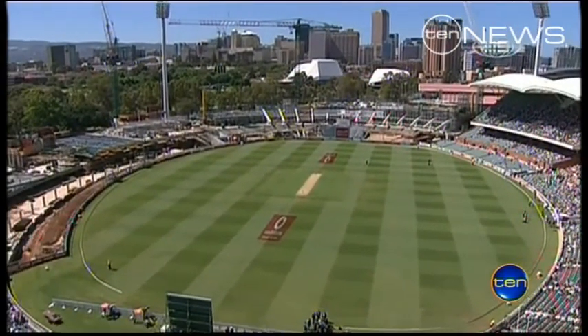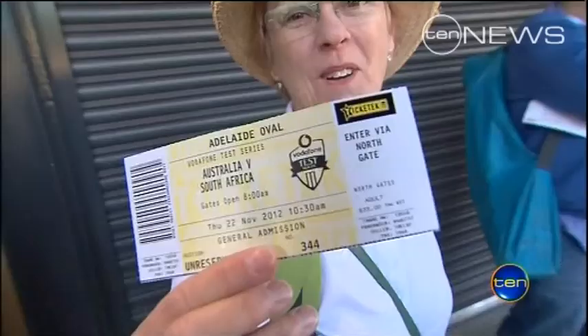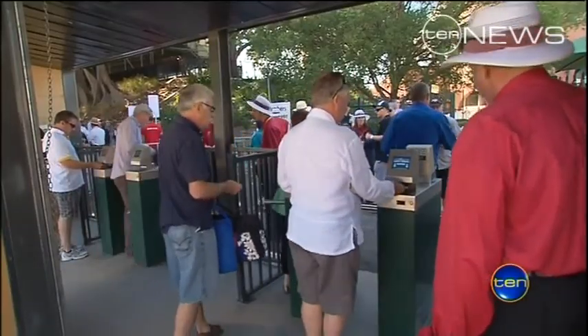With seating capacity halved to just 17,000, tickets to this test are hot property — with only 3,000 reserved for the general public.